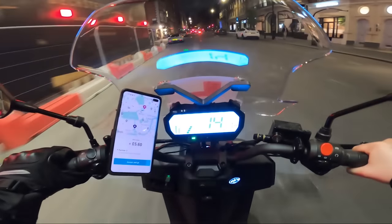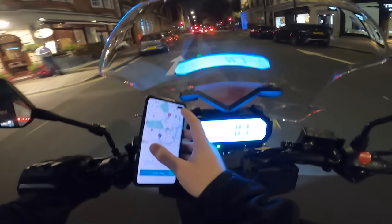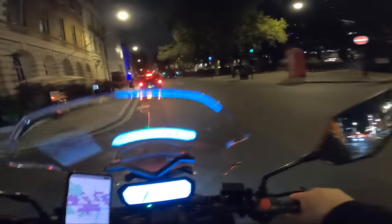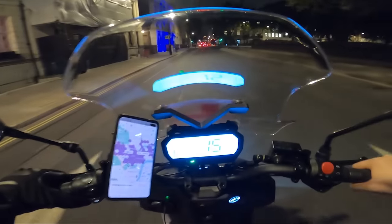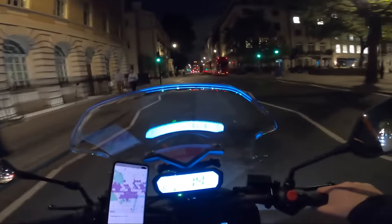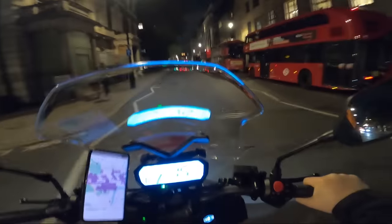We're getting an order in but it looks like a very far order. Five pounds sixty — but the distance is really long, so I'm going to decline it. That was probably going to take me about 20 minutes on the bike to get to the customer. A bit of advice if you're doing deliveries yourself: you don't have to accept every single order. It's worth taking a look and making sure it's worth it, because sometimes it's not — like this one.